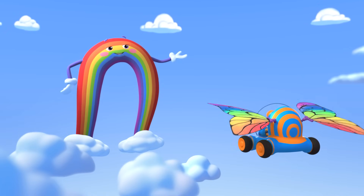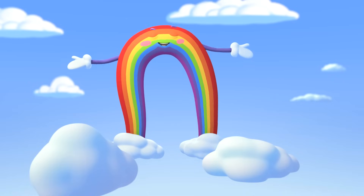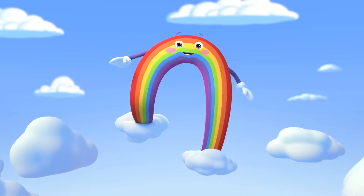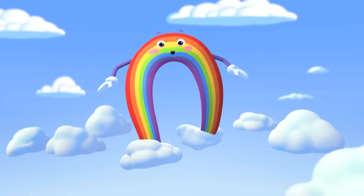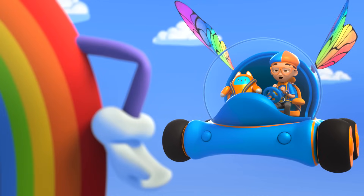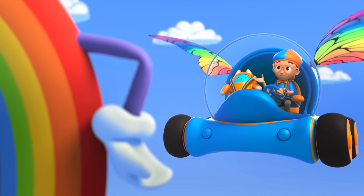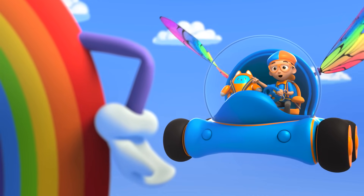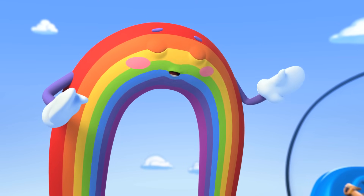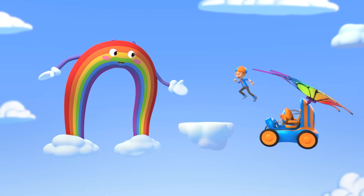Guys and gals, attention please! The big blue sky is proud to present... Nature's Greatest Influencer! I'm Bowie the Rainbow! Hey! It's me, Blippi! I'm a big fan, Bowie! I know all your colors! Thank you, thank you, thank you! I'm very proud of my colors! Let me show them off one by one!